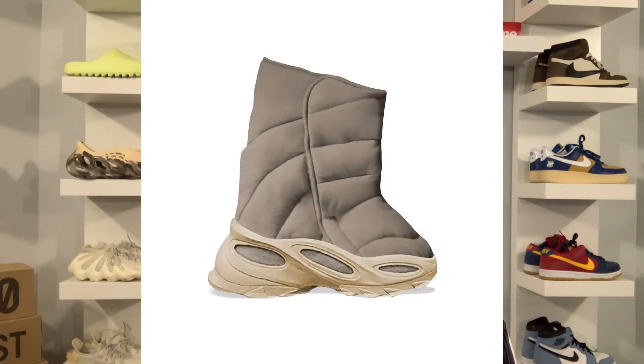Looking at the shoe, it's very big and chunky — definitely not for everyone. The bottom part, the outsole, reminds me of a foam runner. The whole upper is in that puffy jacket kind of material, which was actually the nickname for this Yeezy boot at the time.